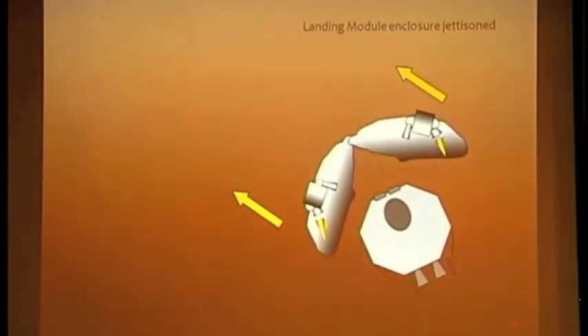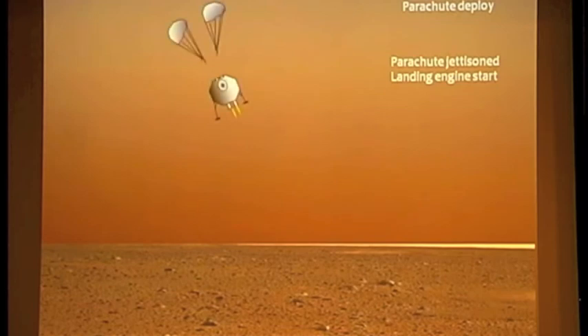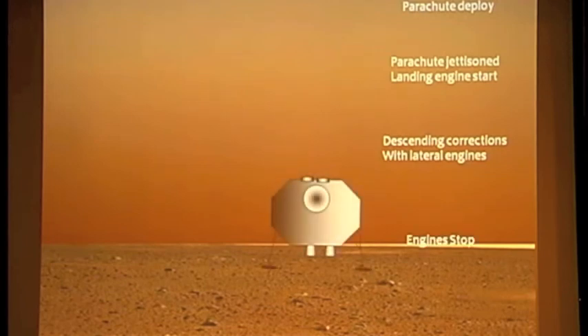The crew headquarters module is also directed to land automatically in a specific area near the previous module, so that when the crew lands they will be able to reach it with the rover. The next three slides show the landing sequence beginning with separation of the module from the TSV. The module undocks from the TSV and begins atmospheric entry. The enclosure acting as heat shield is opened by a pyrotechnic mechanism, then pushed up and away from the landing module trajectory. Parachutes are deployed, landing pads extended, landing engine started, correction engine fired, landing, and engine shutdown. The module then begins sending signals to orbit indicating it has arrived safely.